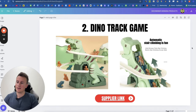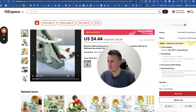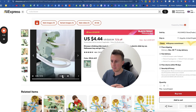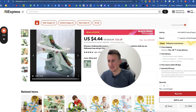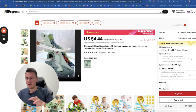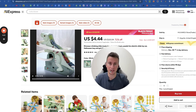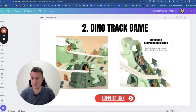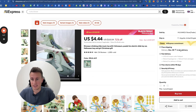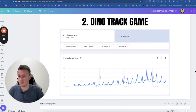Moving on to product number two: the dino track game. The images don't really do it justice, so let me show you exactly how it works. This one is more specific because it's dinosaurs — it's a variation of an already proven winning product. The golden recipe is to take a product you know is selling and sell a variation that nobody has seen before. There's a lot to be said for being the first person to sell a product. This supplier also offers six-day delivery, which is awesome. Dinosaur toys have strong demand coming up to Christmas.